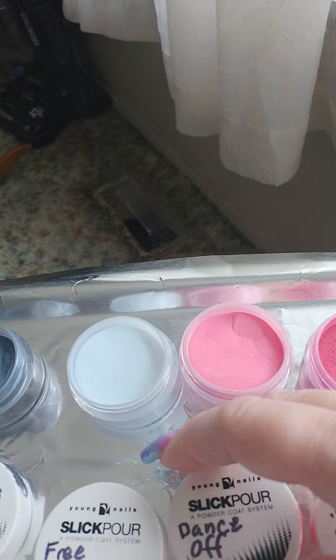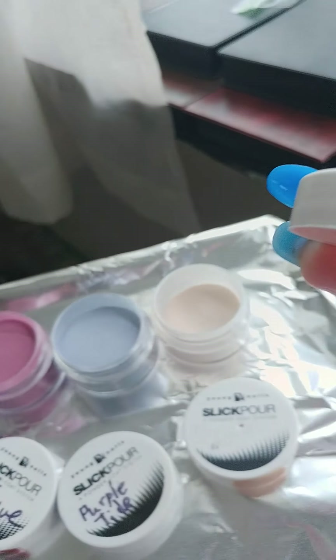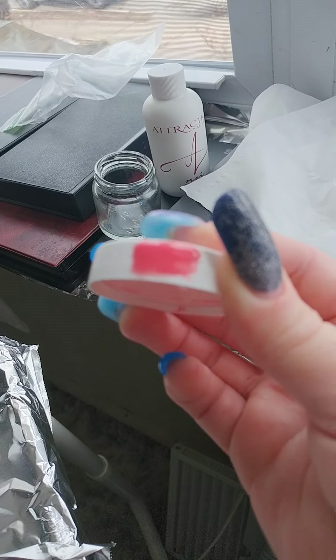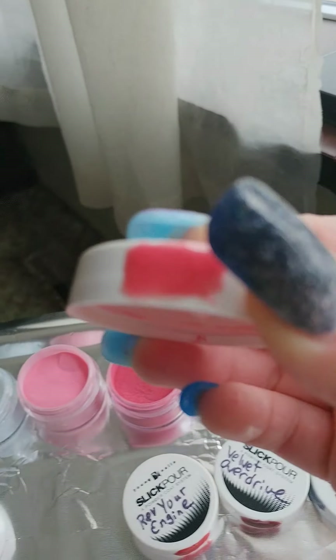Mica is a mineral from the earth that gives cosmetics their shimmer. And mica powder with just colorants. Dance Off is a nice, really rich rose color. And again, it doesn't really show up like that, but it is.